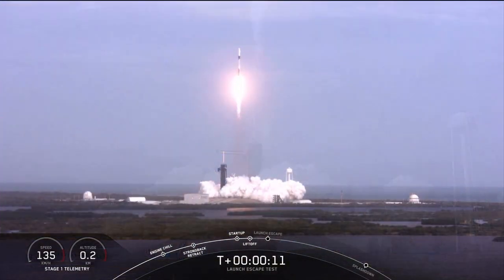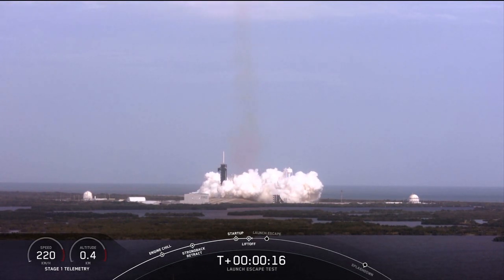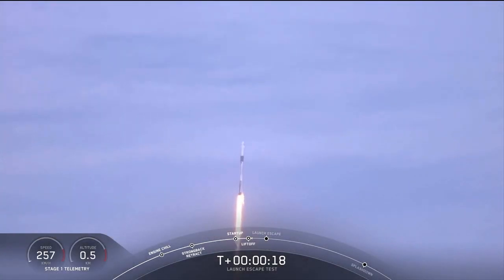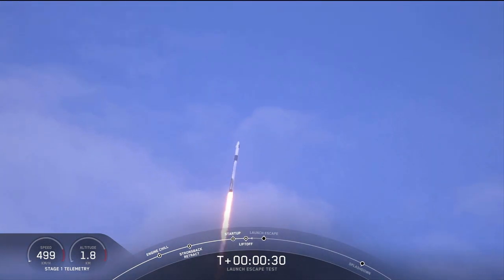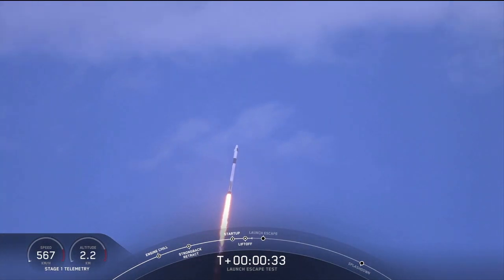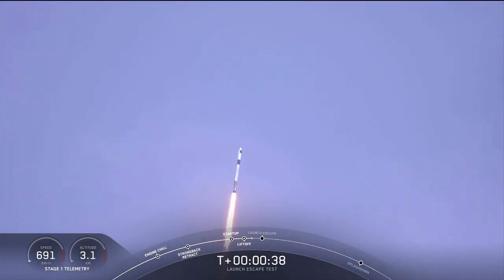Vehicle is catching that rain. T plus 30 seconds. Falcon 9 with the Crew Dragon capsule is heading east from pad 39A. Everything looking good right now as we get ready for max dynamic pressure. We are now throttling down the first stage engines on the Falcon 9. Falcon power and telemetry nominal.